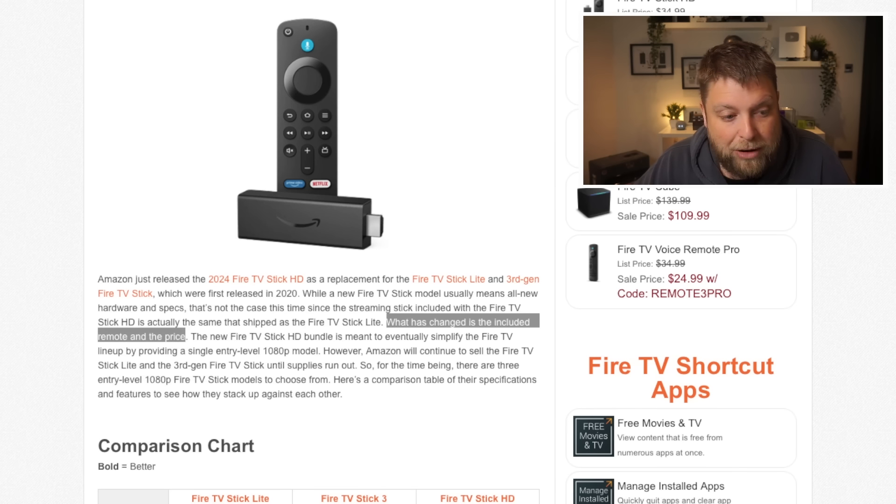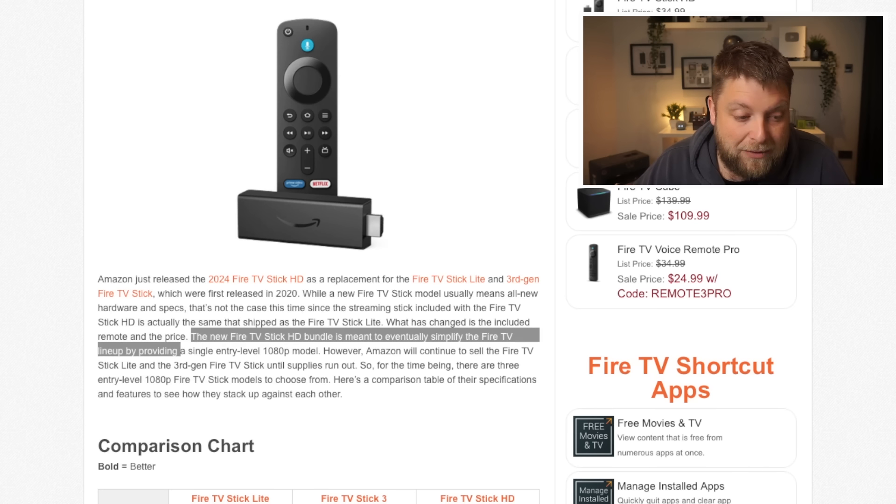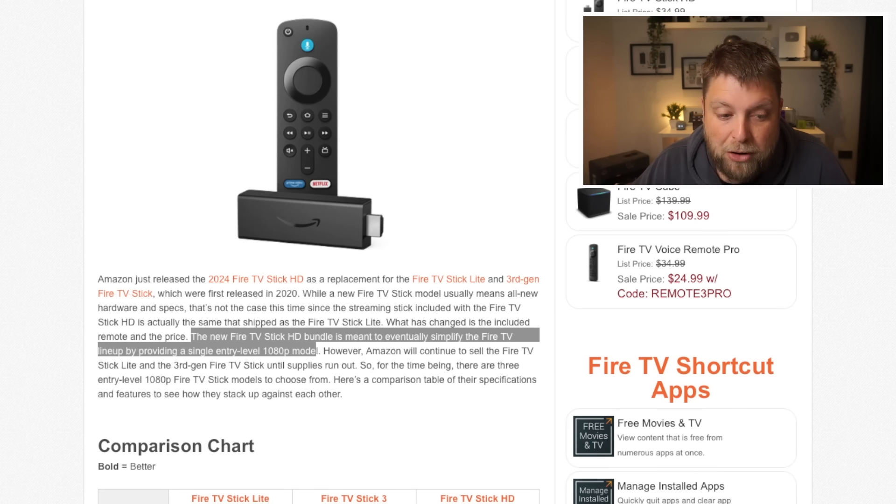That's something you've got to look out for. If you were buying the Fire Stick HD thinking it's an upgrade from a Fire Stick Light, it's actually not. The only thing that's going to be upgraded is the remote — the specs are going to be exactly the same. What has changed is the included remote and the price.